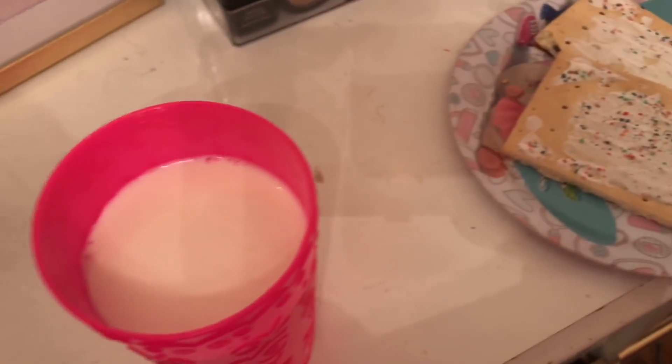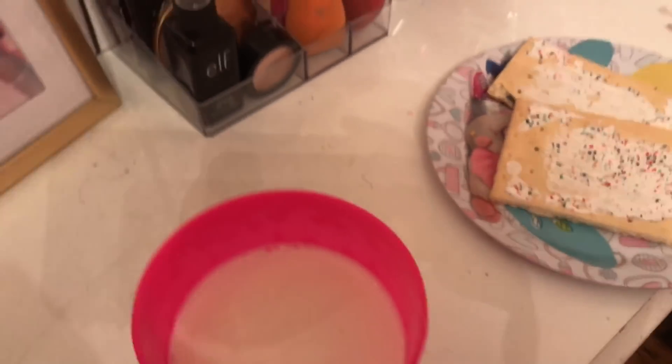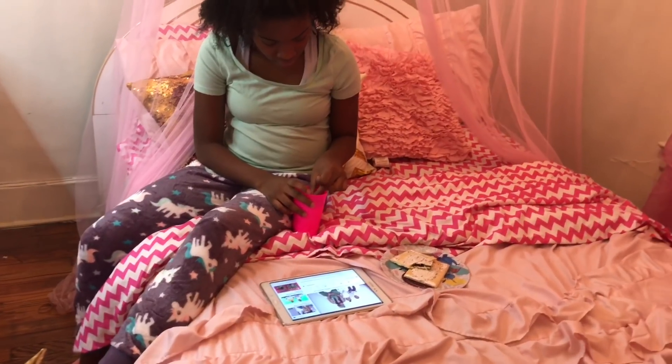Next I'm going to have me a snack — I'm having pop-tarts and milk, and I'm going to watch YouTube while I have my snack.